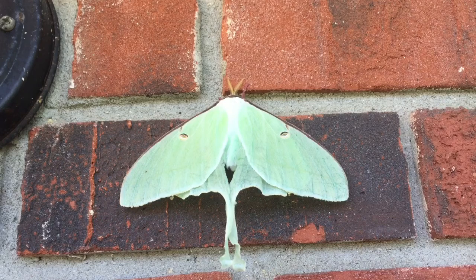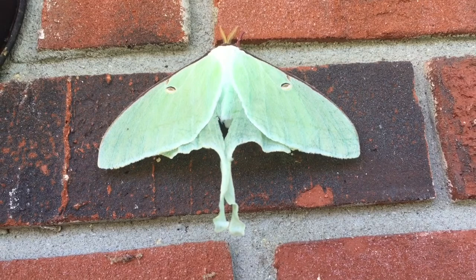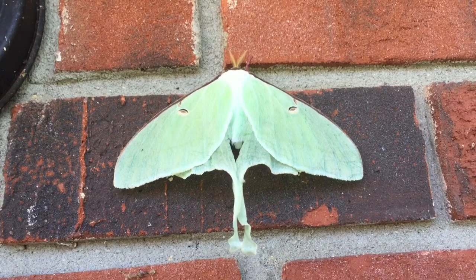It hatches as a caterpillar, and then it forms a cocoon, and from there it turns into the Luna moth.